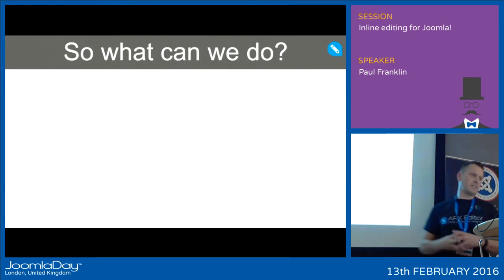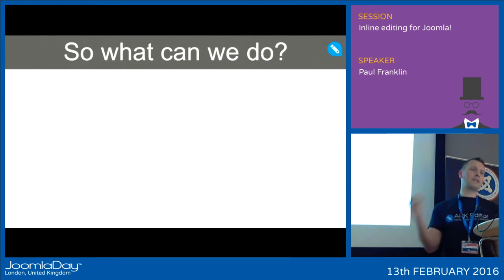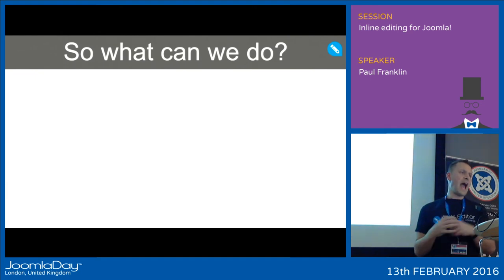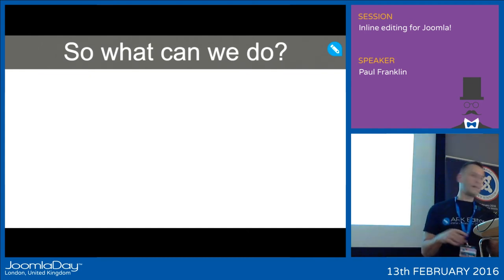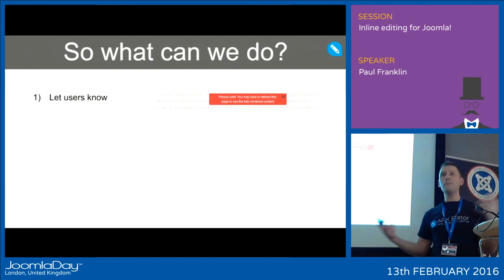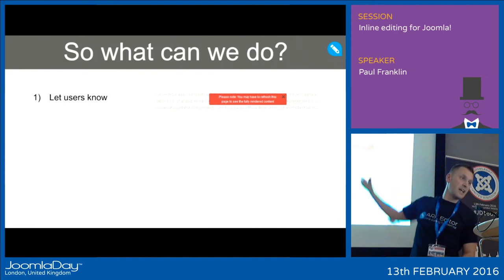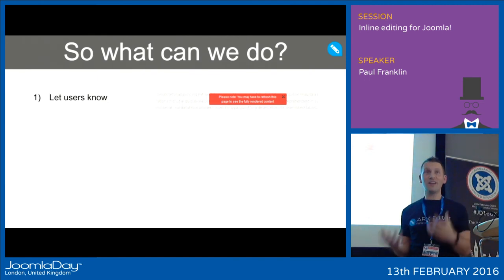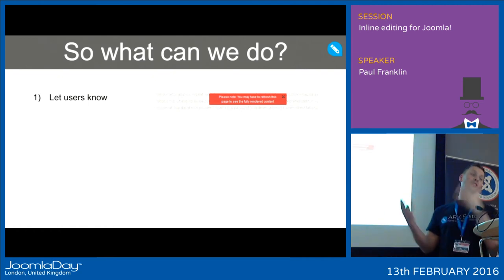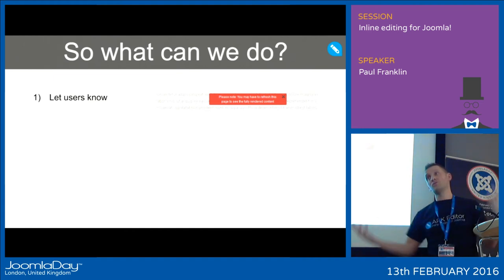Inline editing has opened up a can of worms, especially when supporting third-party content plugins. But all is not lost. Here are some solutions. Number one: let your users know. Communication is key. On our site we've done a little pop-up notice that lets people know they may need to refresh the page. Ideally we don't want to refresh — it's not a perfect solution, but it may save a few support hours if you need to use content plugins or videos.